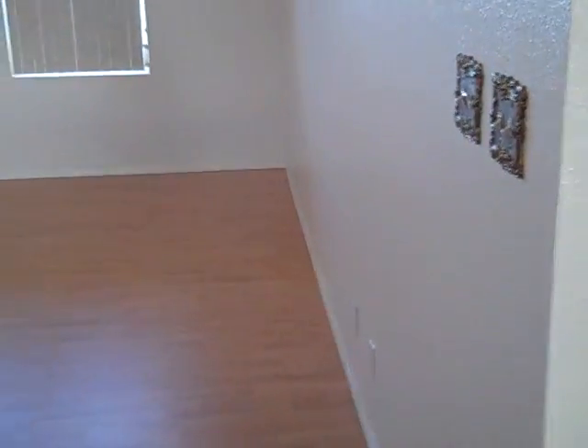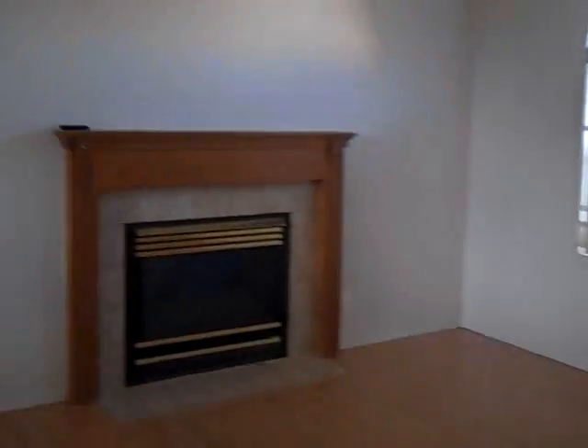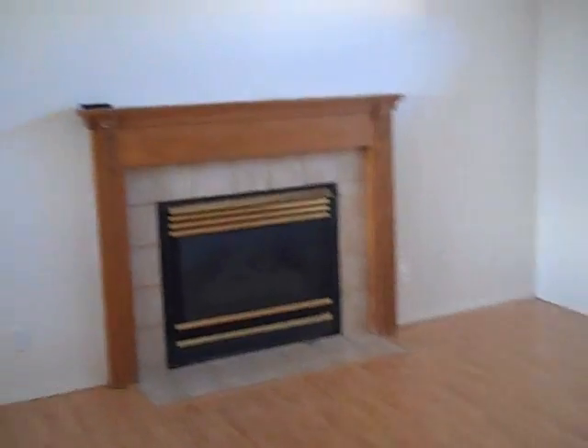Walk into the entryplate. New laminate floor just installed. Living room with a nice gas fireplace.